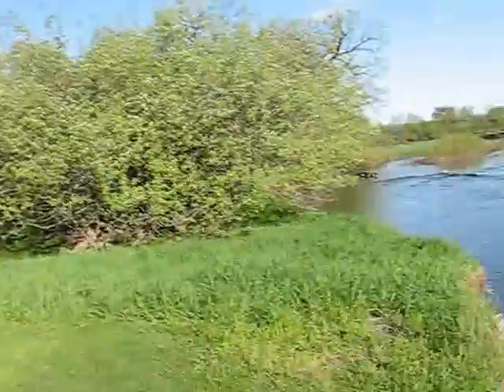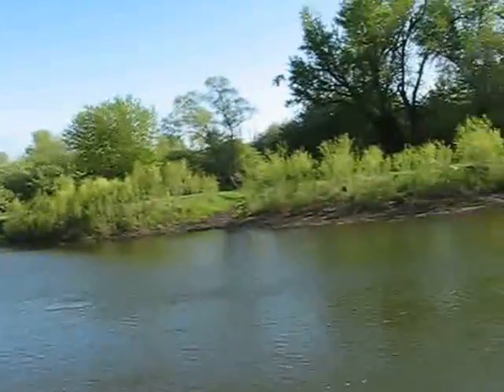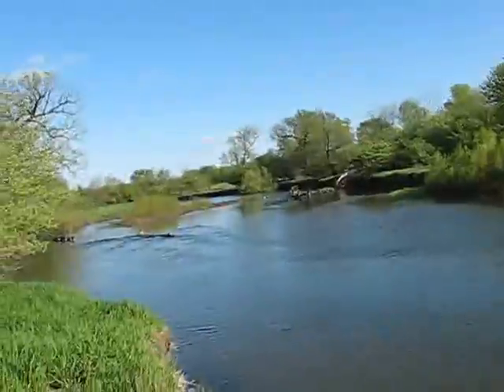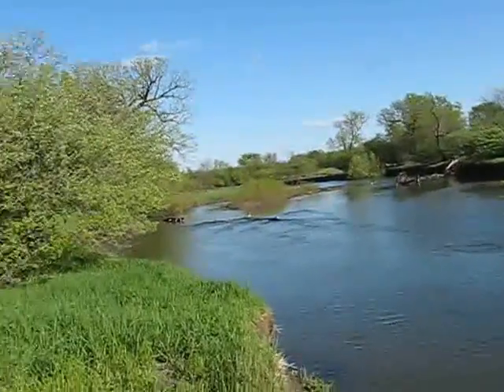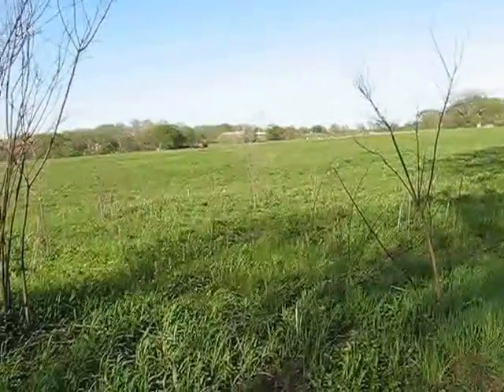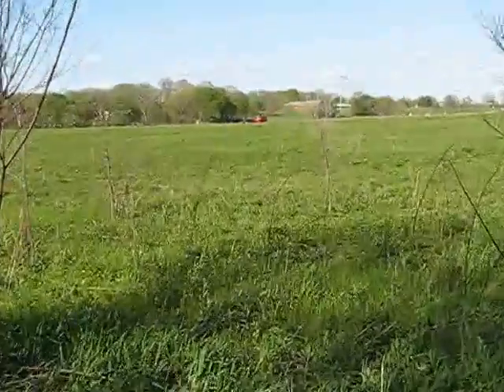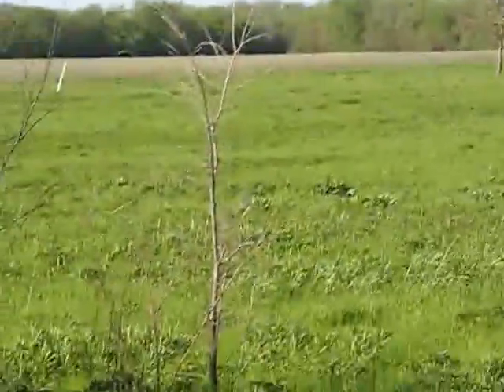Over there is Oak Ridge Forest Reserve. Those are geese. Now over there is the horse parking area — probably some horse trailers over there.